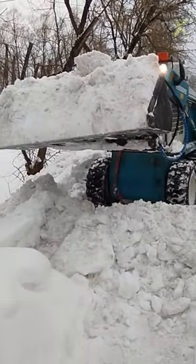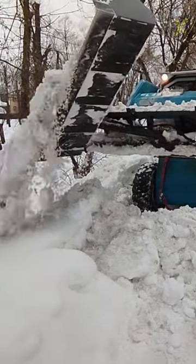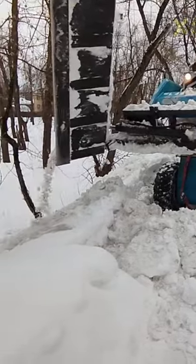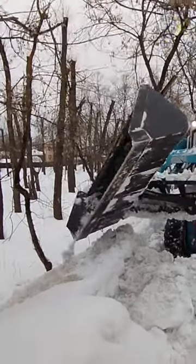By pivoting the bucket, plows can clear snow efficiently, directing it to desired locations with precision. Enhanced maneuverability and productivity are key benefits, thanks to this advanced technology.